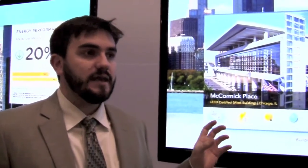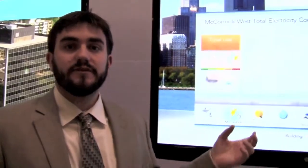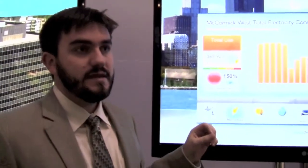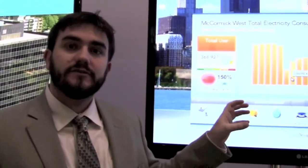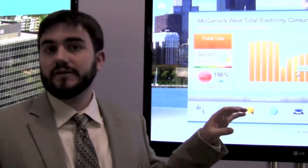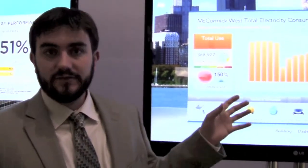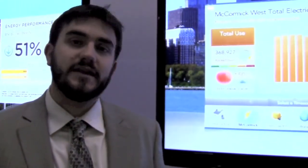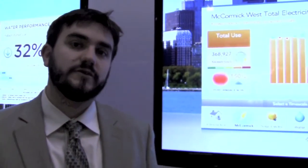There are many different applications that are possible once you have access to this information, and we're going to talk about what some of those are today. The mission for our company is to be a platform that connects with building automation systems and metering systems to display this information to building occupants primarily for education and awareness. We use four words to describe this: to engage, educate, motivate, and empower building occupants to conserve resources.